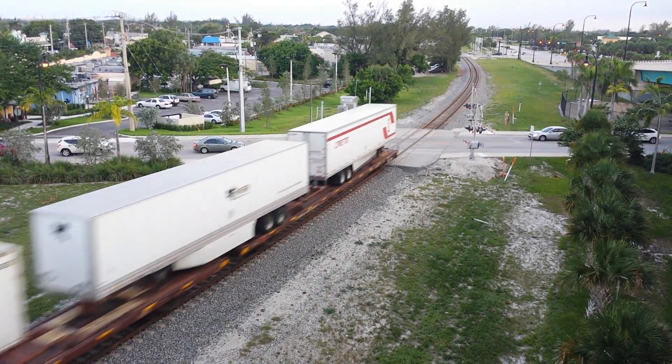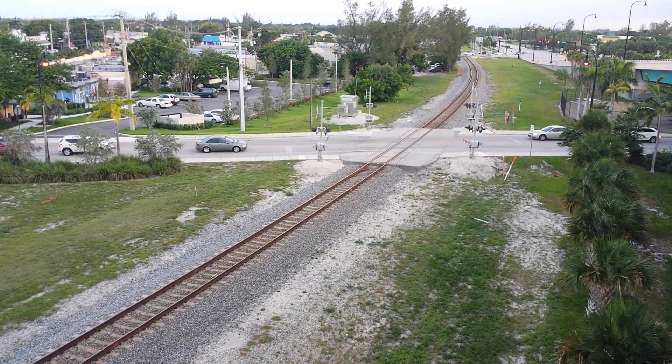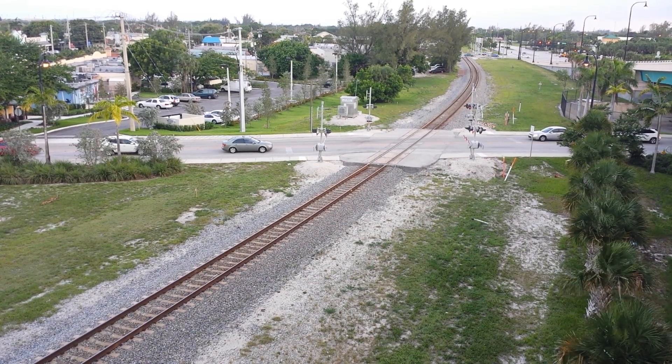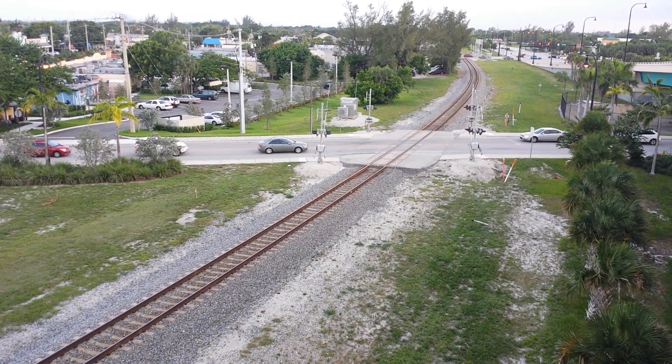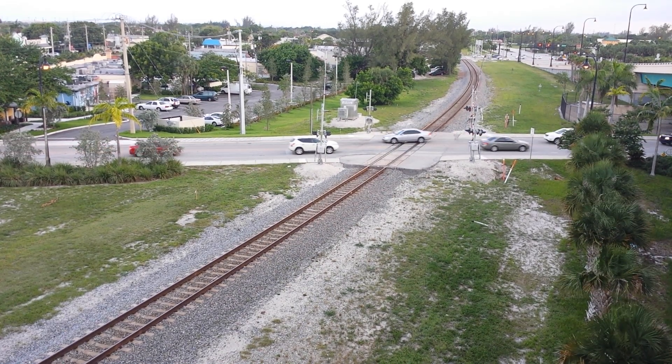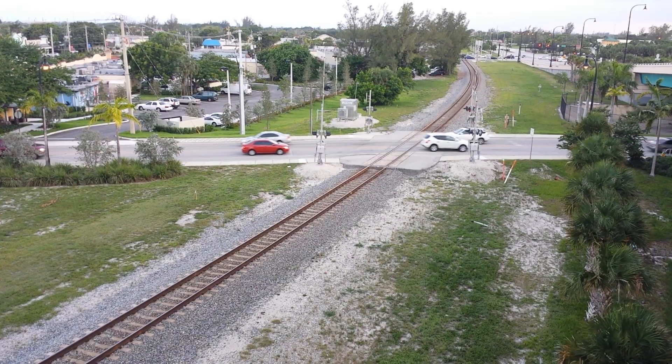Here comes the bottom end passing us at 7:46. Stay tuned for FEC's number 101.